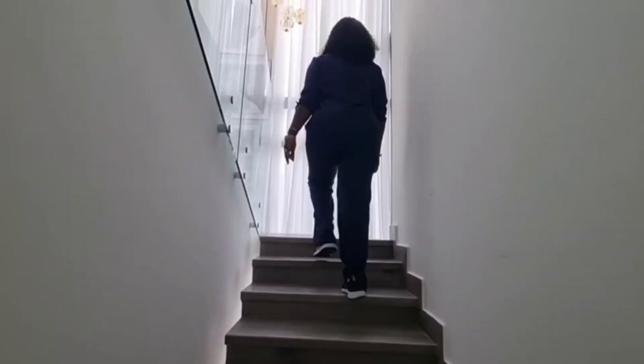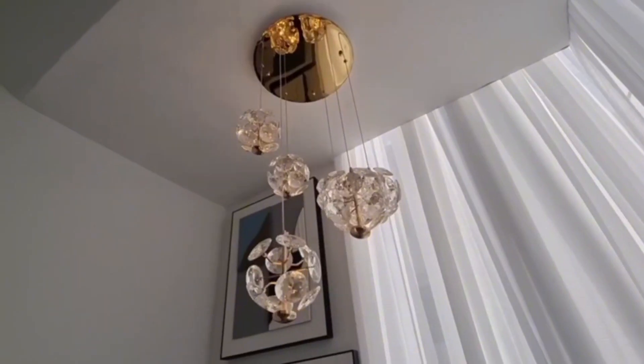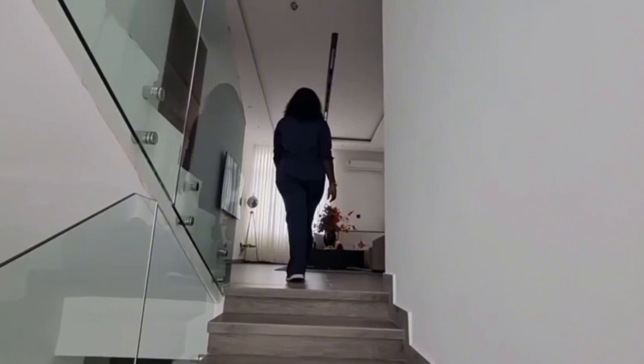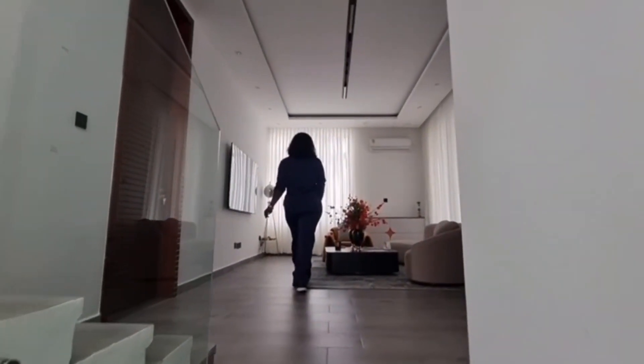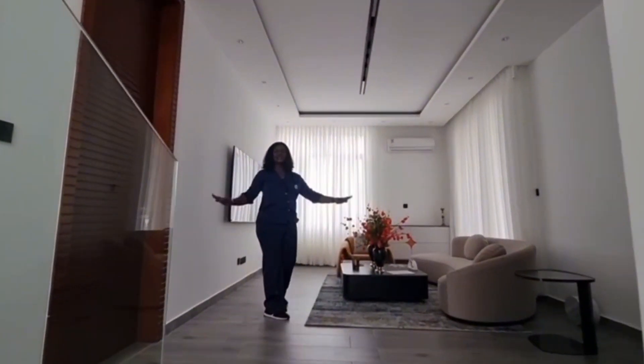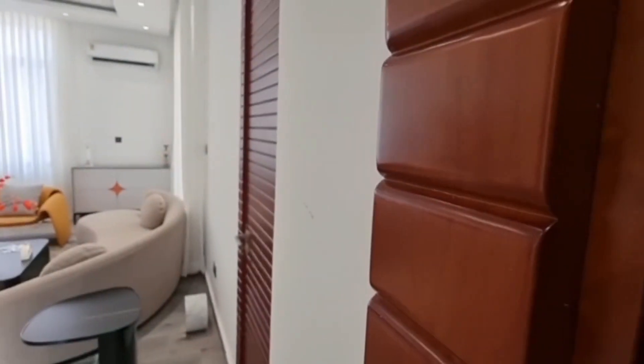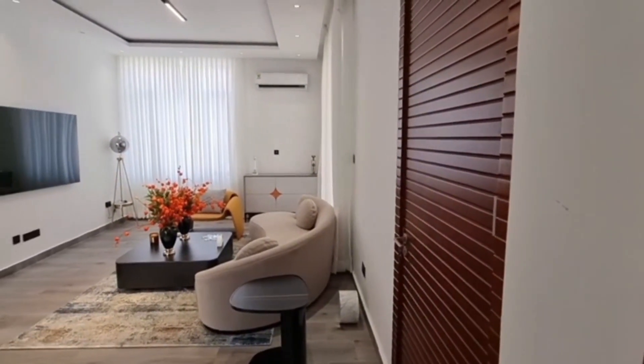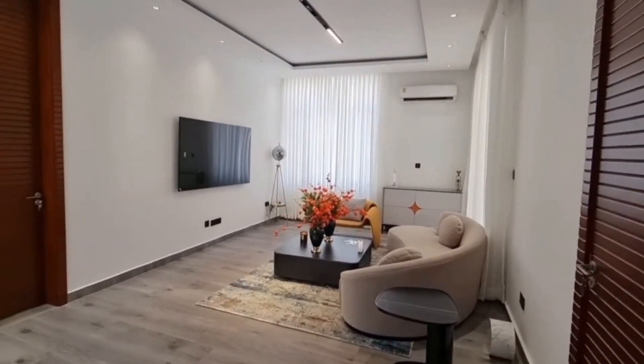Now let's go upstairs to check what's there as well. I can't wait to see them — and my oh my, I was blown away by the lights in this space upstairs. There's a family area, so if you don't want your kids to come down, there's enough space for them to play their games and do whatever they want upstairs without missing the living room downstairs. Isn't that cool?